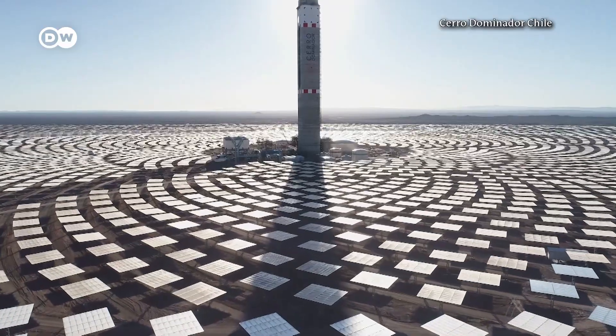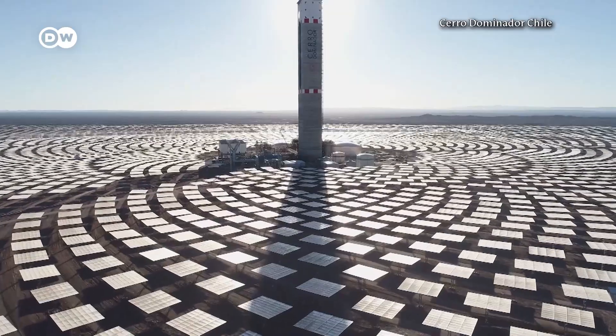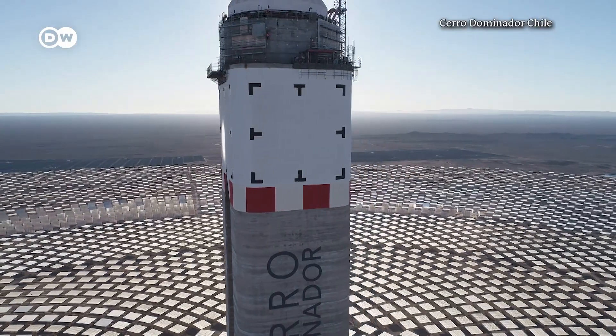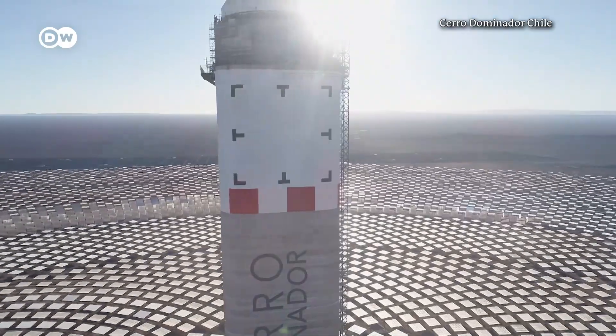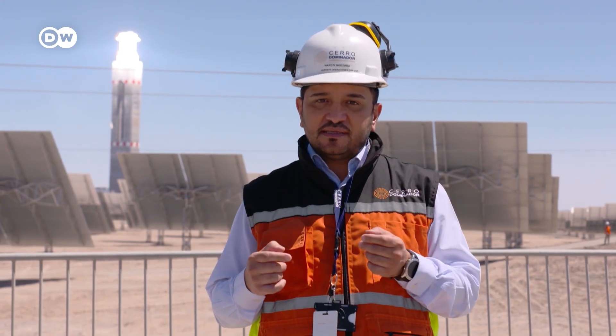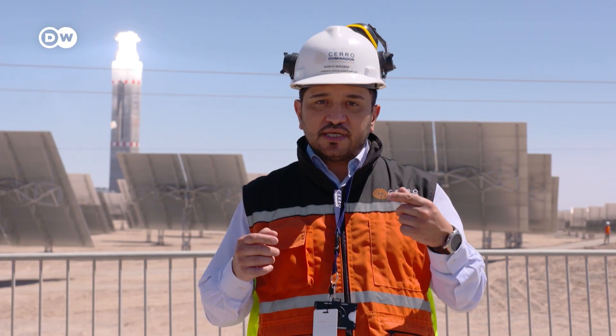Instead of solar panels, it comprises 10,000 mirrors that reflect the sunlight and divert it to a 250-metre-high tower. We use big mirrors, called heliostats, to concentrate the sunlight onto a receiver.